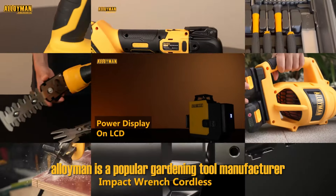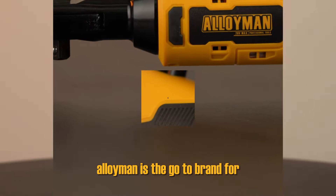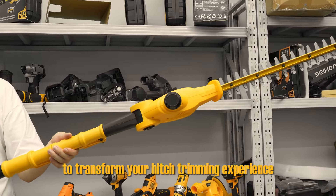Alloyman is a popular gardening tool manufacturer with a solid reputation for quality products. With over 2 million satisfied customers, Alloyman is the go-to brand for premium gardening tools. Trust in our power tools to transform your hedge trimming experience.